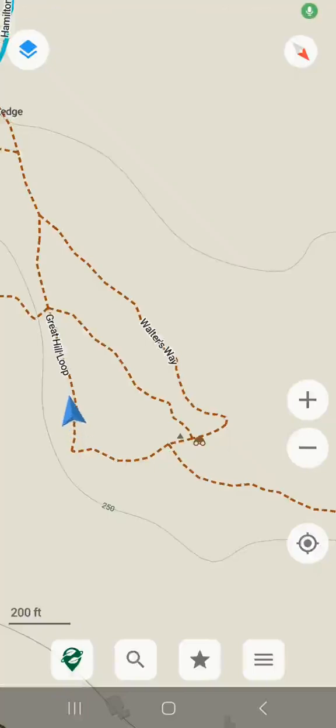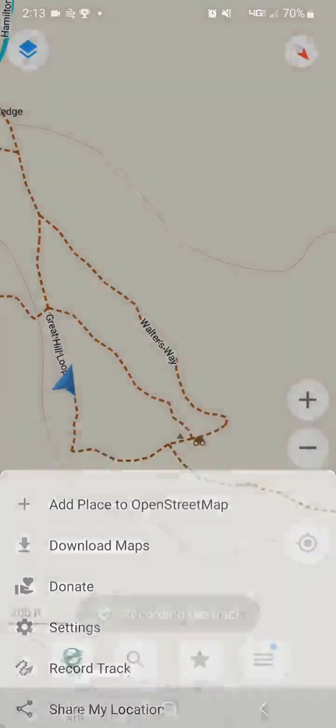Hikers and bikers, check this out. Organic Maps finally has trail recording — or track recording or activity recording, whatever you want to call it. And to access it, all you have to do is press the menu button at the bottom right and press record track.